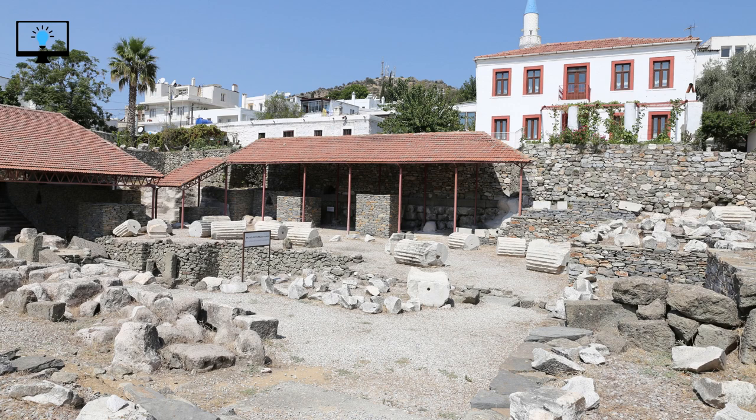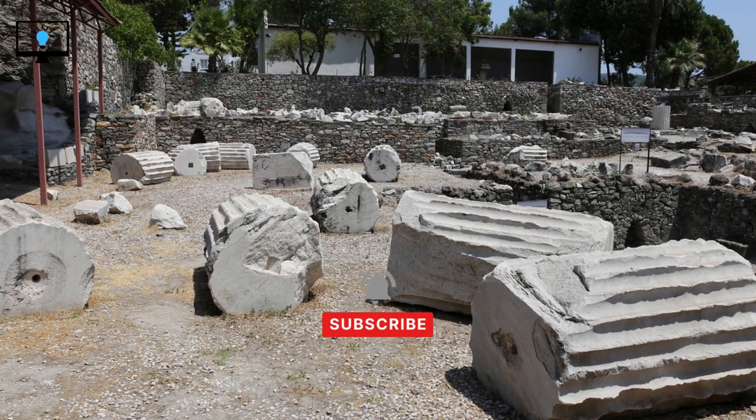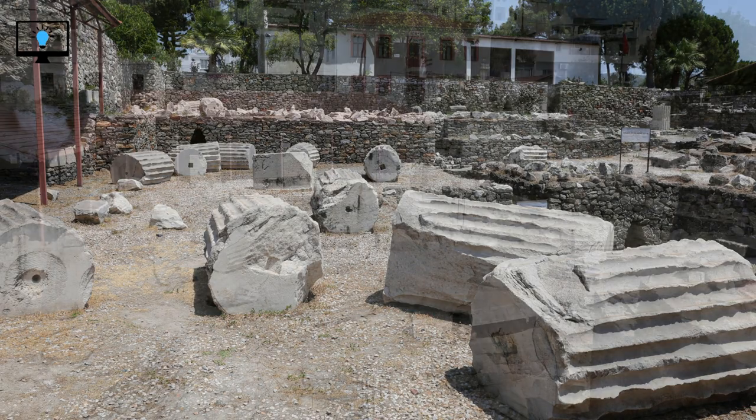Welcome back to Learnify TV, your go-to channel for exploring fascinating historical sites around the world. In today's episode, we're embarking on a virtual journey to one of the ancient wonders of the world, the Mausoleum at Halicarnassus. Join me as we uncover the secrets of this magnificent tomb and learn about its rich history. Let's dive in.